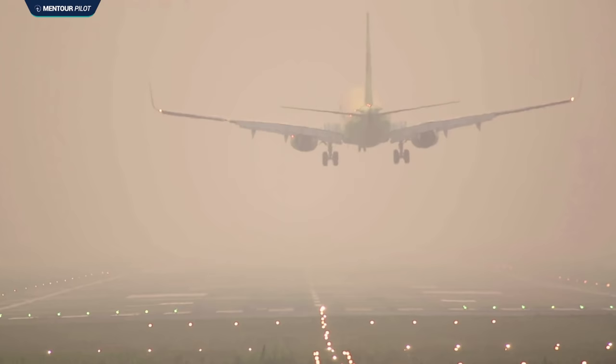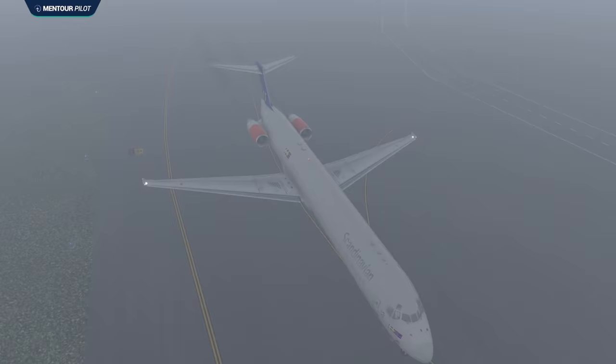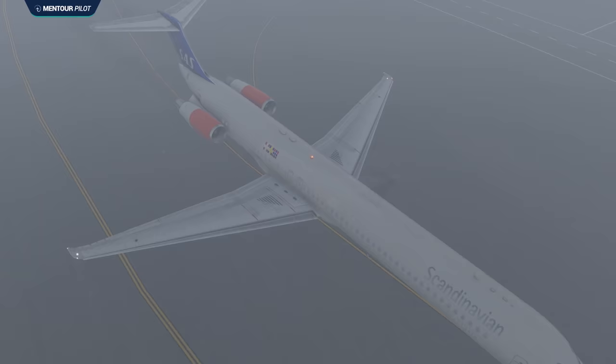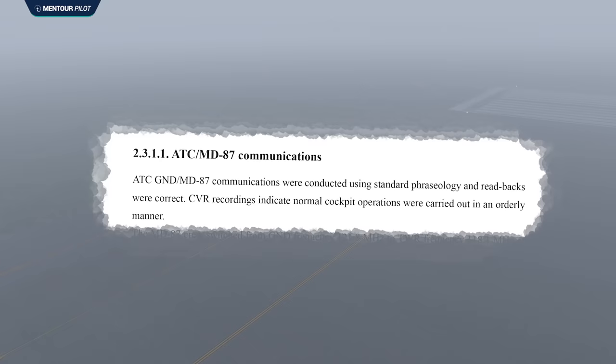This accident has led to many improvements in aviation, especially during low visibility procedures and how airports manage signage and operations in foggy conditions. When reading through this report, I felt so bad for the pilots of the MD-87. They did everything right from pushback to the collision and even after the collision. Their skill and airmanship shone through this horrible story and likely stopped the accident from becoming an even bigger disaster.